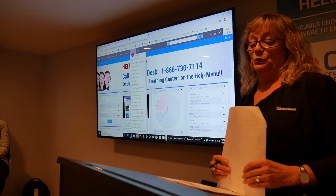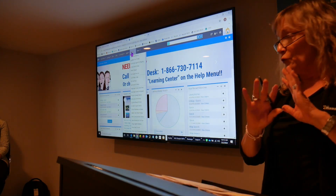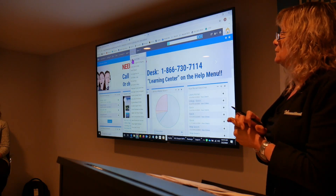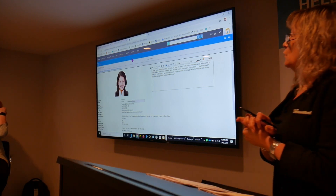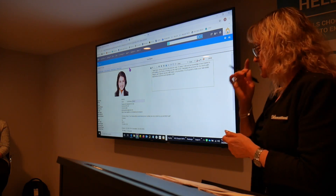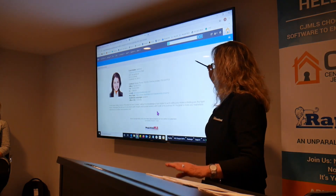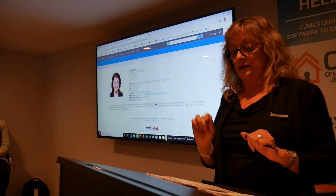Next one over is the admin menu. We'll refer back to this a few times today because this is where you go to do setup for the MLS — setting up preferences and things like that. The first one I want to cover is modify your profile, which is the second item down. This is where you would go if you needed to upload a picture of yourself. Let's go to view your profile — the very first link. This is what other agents and your clients and members of the public will see if they click a link to your name.